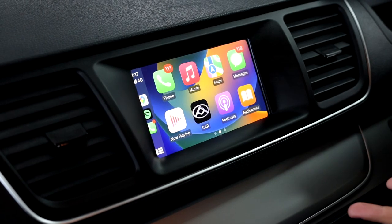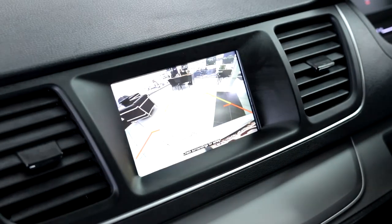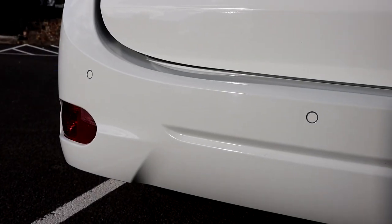All G10s are fitted with Apple CarPlay and Android Auto link, as well as a reverse camera and rear sensors.